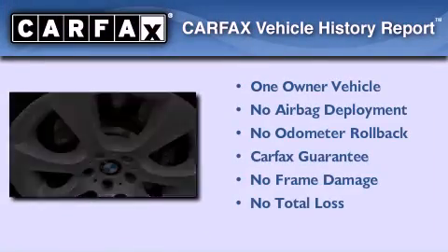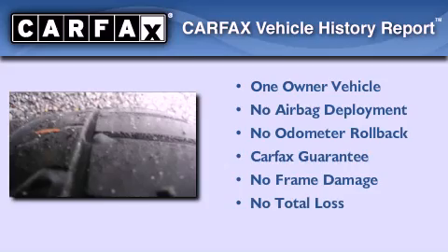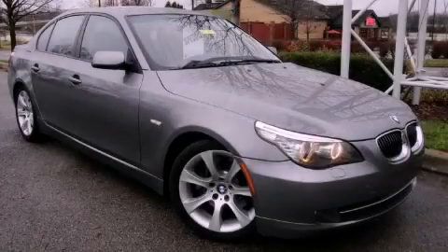This BMW has had only one owner and it qualifies for the Carfax buyback guarantee. Stop by today and test drive this vehicle for yourself.